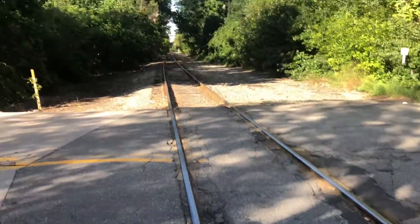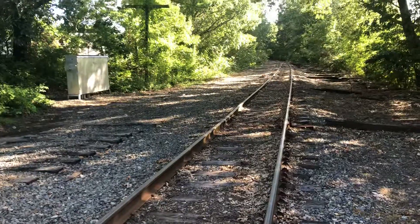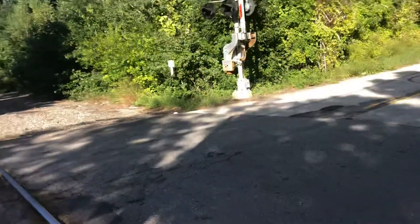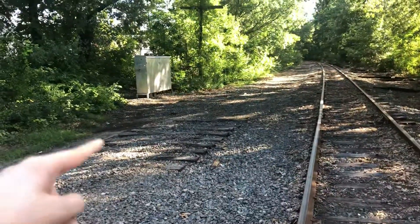This is only one track, pointing north and pointing south. This is Pan Am Railways. There used to be another track here, but they apparently took it out around the late 90s. I can still see the boarding there.